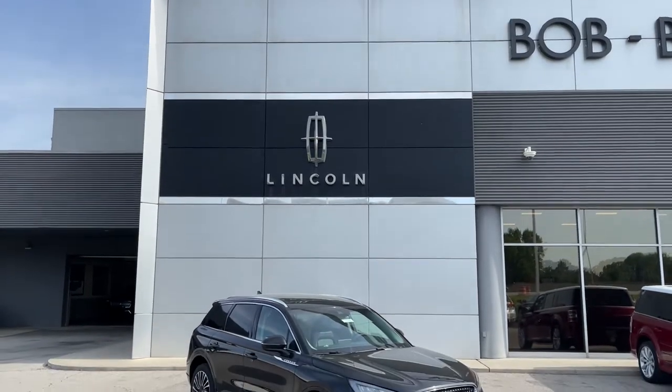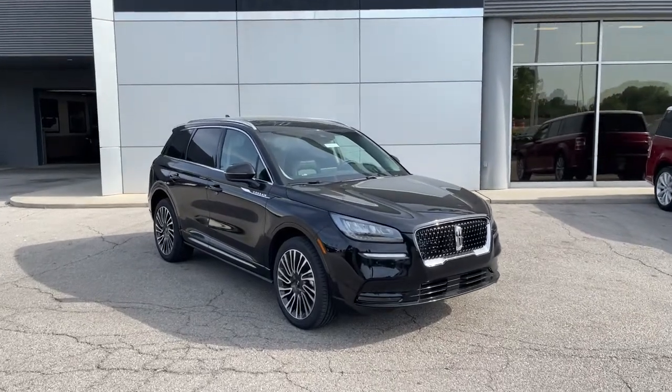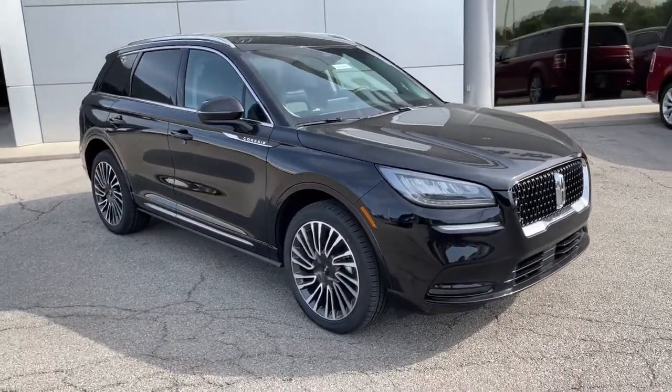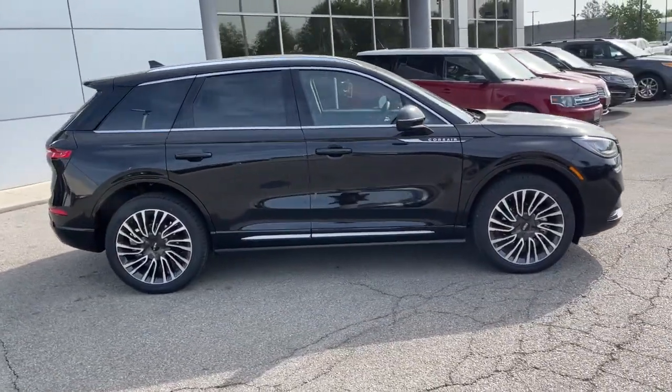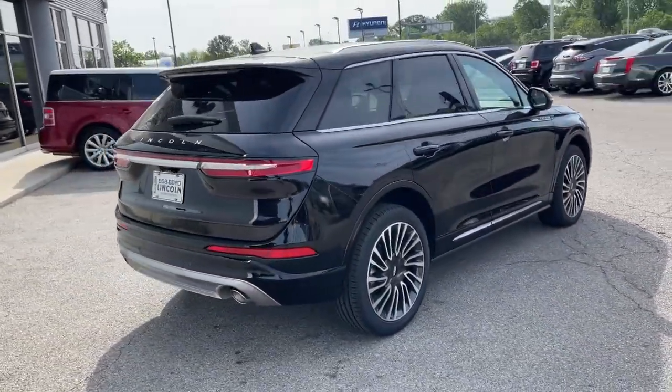Look no further than the 2021 Lincoln Corsair. Follow your heart's desire in this sleek, bold Corsair. Wrap yourself in the luxury of its premium interior, feel the security of its driver-assist safety tech, and enjoy the capability and convenience of this can-do SUV.